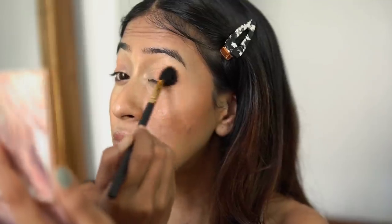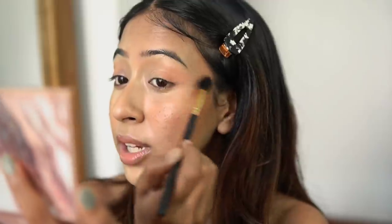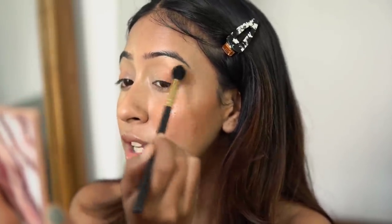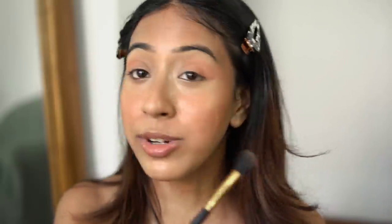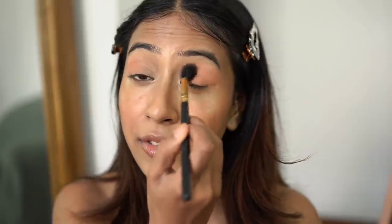The shimmers on this palette are good standard shimmers — not something very unique, but definitely pigmented. I personally love shimmers that are a bit more extraordinary, so for me the mattes are the ones I absolutely loved in this palette.